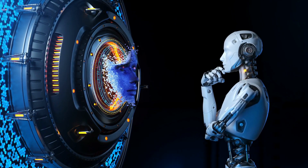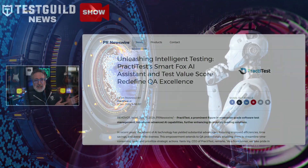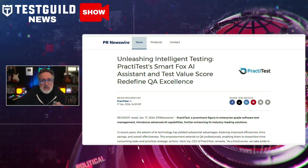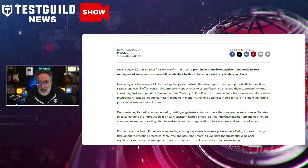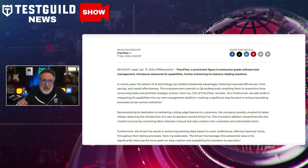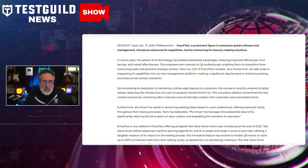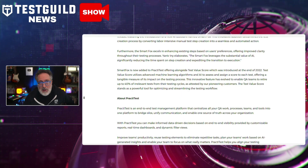Staying on the theme of AI, I found this next article that talks about a new feature by PractiTest. We had them on the podcast a few months ago, and they said something cool was coming our way. Here's the new feature I think they were talking about. PractiTest, which is a leader in enterprise-grade software test management, has introduced its latest innovation, the SmartFox AI Assistant. The SmartFox AI Assistant helps you with manual test creation by automating this traditionally labor-intensive task. It not only speeds up the process but also enhances the clarity and precision of test steps based on user preferences.